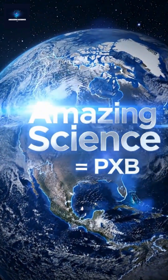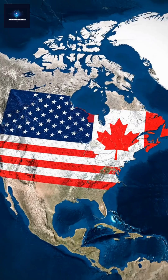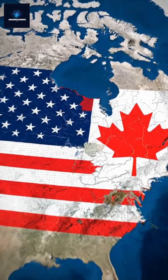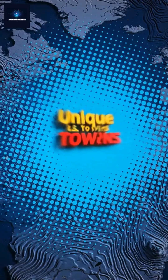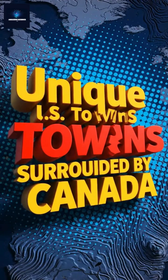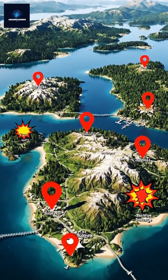Welcome to Amazing Science PXB, where borders, geography, and curiosity come together. What if I told you there are American towns inside Canada? Let us explore the mind-blowing border quirks that geography forgot to fix. Only on Amazing Science.